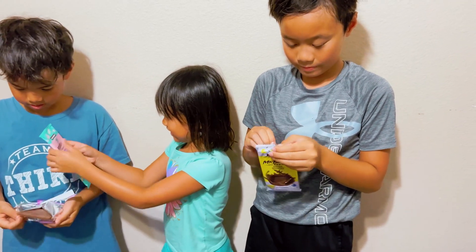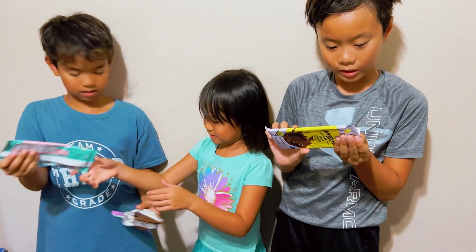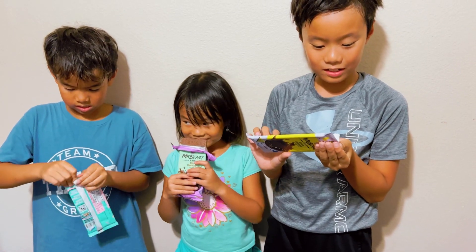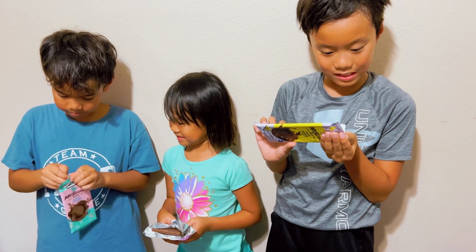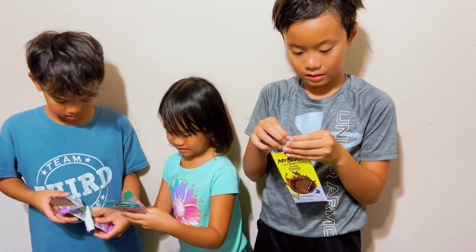What ingredients do you have? I have cane sugar, organic chocolate, organic cocoa butter, roasted almond chunks, and sunflower lecithin. And soy and tree nuts, right? Yeah.